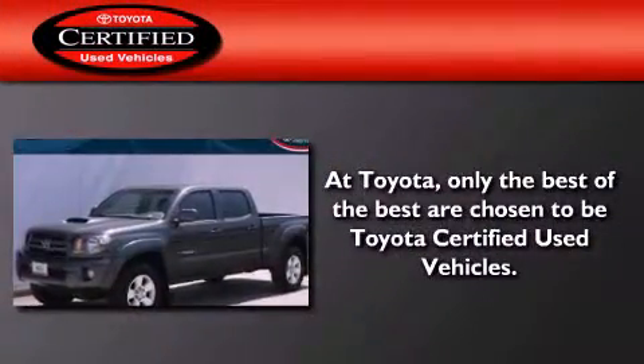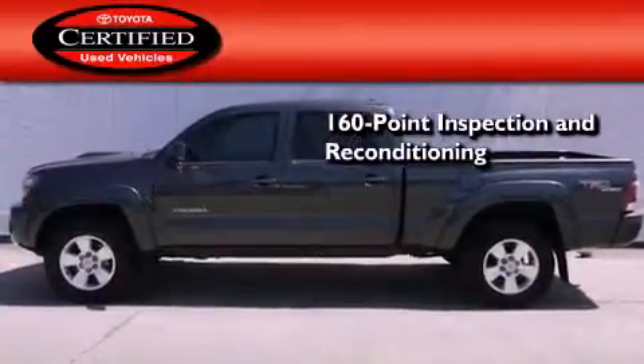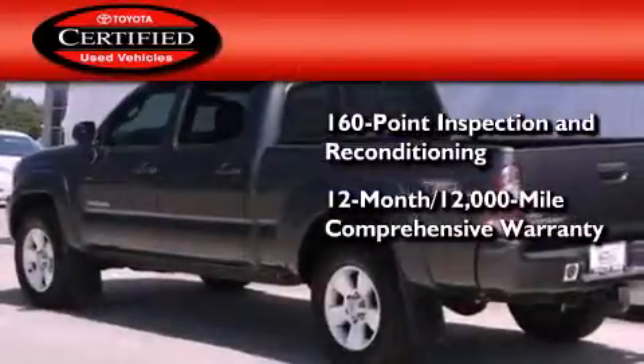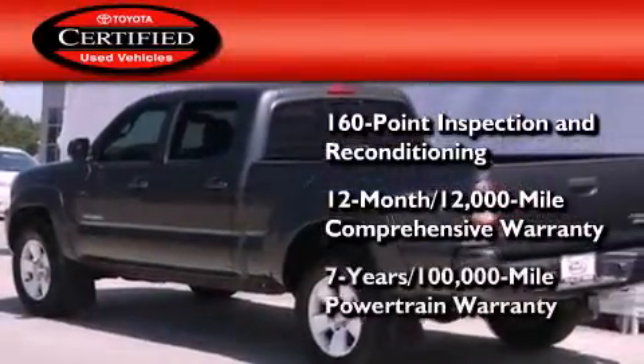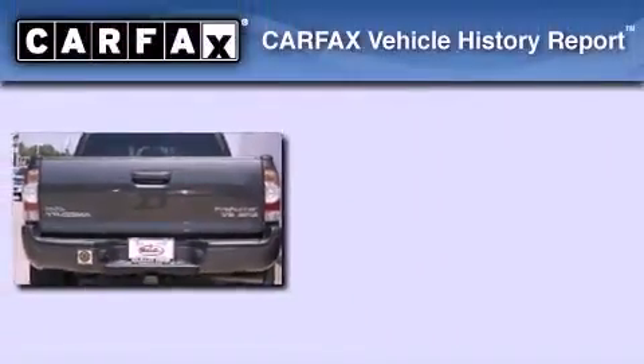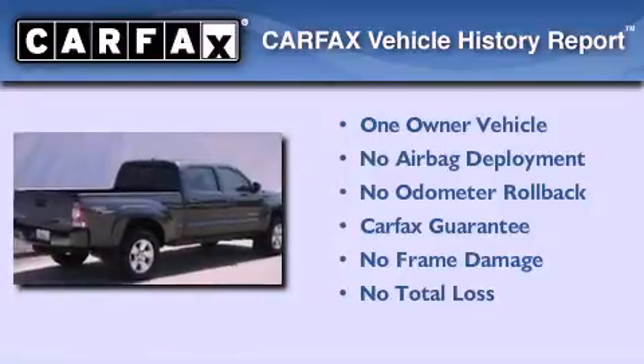Toyota's certification includes a 160-point inspection and an extensive reconditioning process, plus a 12-month, 12,000-mile comprehensive warranty, and a 7-year, 100,000-mile powertrain warranty. This truck also has had only one owner and it qualifies for the Carfax buy-back guarantee.